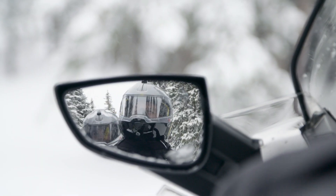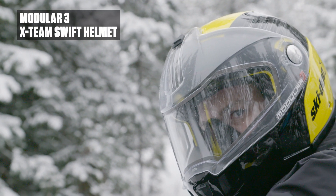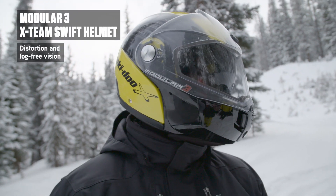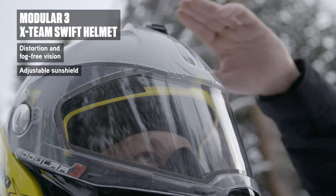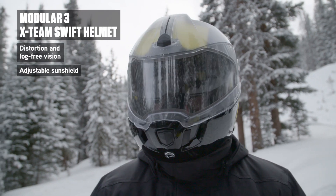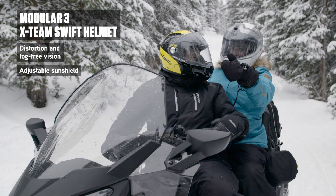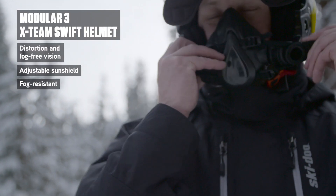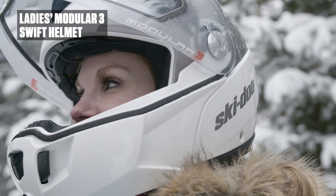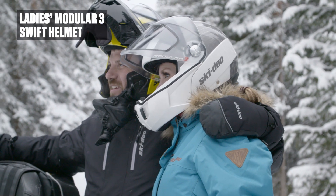Visionary is the right word to describe the modular 3X Team Swift helmet, fashioning exceptional clarity and great looks into a helmet designed for trail riding. An optically correct dual-lens visor eliminates distortion while the adjustable sunshield makes rapidly changing lighting conditions easier to manage. It's no surprise to learn that it's been setting the close-face helmet benchmark for over a decade. Add to that the exceptional airflow control courtesy of the Breath Evac fog-resistant mask system and a distinctively styled Ladies Modular 3 Swift, and it becomes clear, this is a helmet that's as driven as you are and in it for the rush.